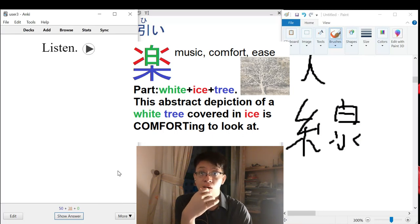So once again, different okurigana make different vocabulary, but they are still the same kanji.